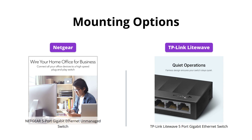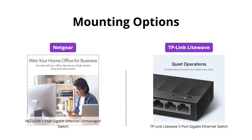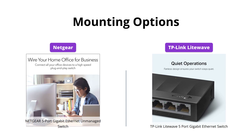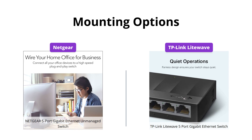Netgear's switch gives you the freedom to choose between desktop and wall-mounted placement, while TP-Link Lightwave's switch has only desktop placement option available. So if you want the option for wall-mounted placement, Netgear's switch would be the right choice for you.